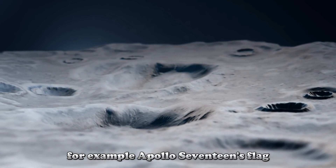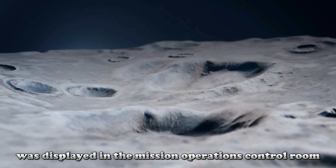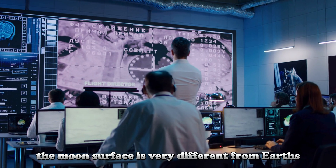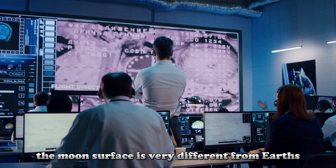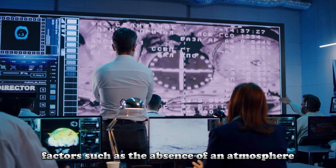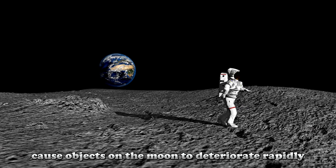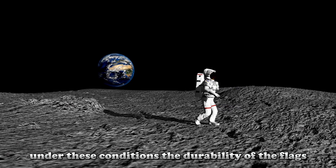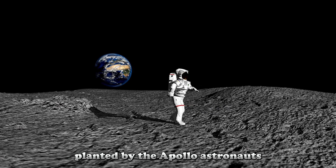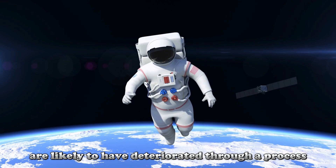For example, Apollo 17's flag, unlike the others, was displayed in the mission operations control room on previous missions and was planted on the moon by the final moonwalk team. The moon's surface is very different from Earth's and has very harsh conditions. Factors such as the absence of an atmosphere, large temperature variations, and constant exposure to sunlight cause objects on the moon to deteriorate rapidly. Under these conditions, the durability of the flags planted by the Apollo astronauts was severely tested, likely through a process called sunburn.